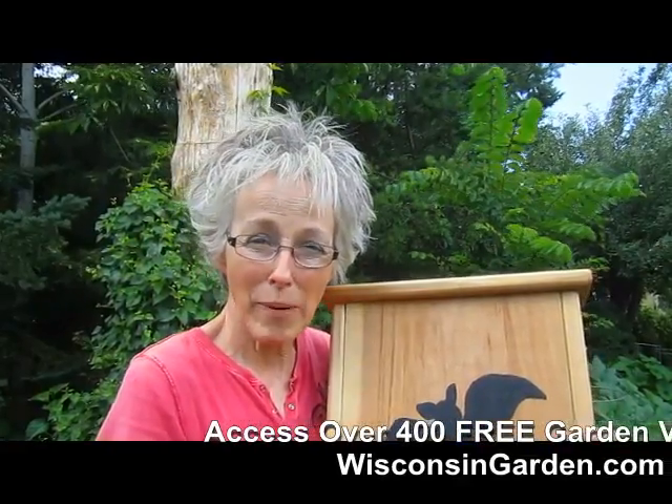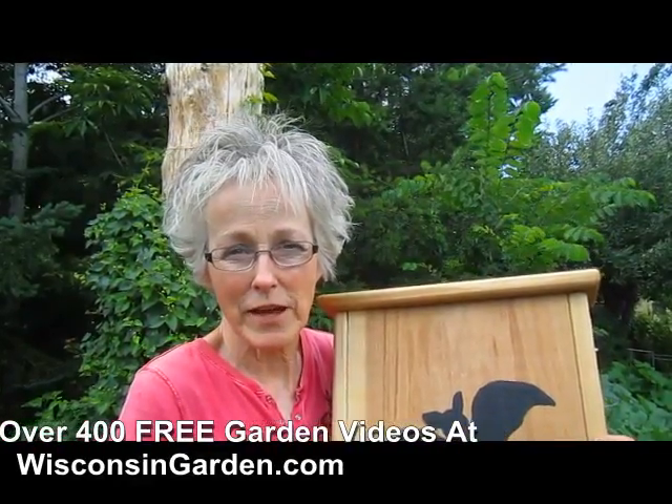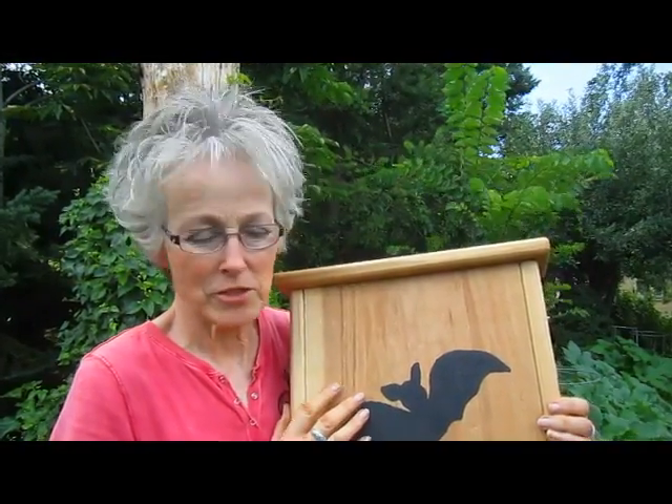Bats can eat 1,000 mosquito-sized insects per hour each night. So just consider that — if you had 1,000 mosquitoes in your yard, in one hour, one little tiny bat could eat them. They're also very helpful for eating other kinds of insects besides mosquitoes. They also help pollinate, and many bats eat fruit nectar and survive on fruit. So they pollinate, they eat insects, and they also disperse seeds, which is a very important aspect of their job.